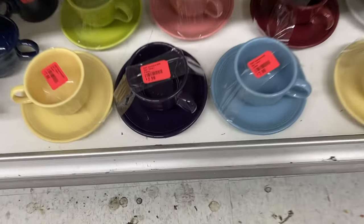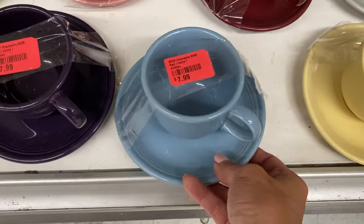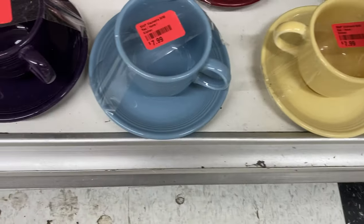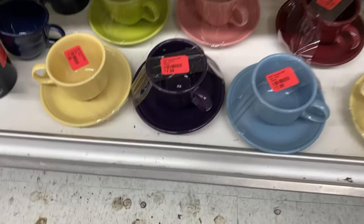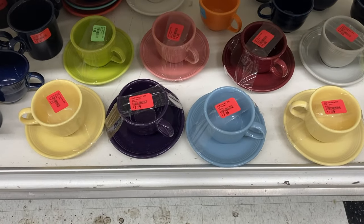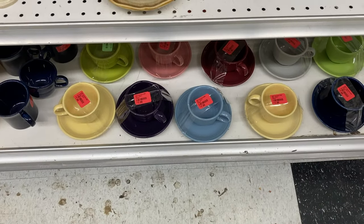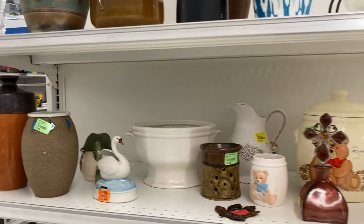On this end cap there was a whole series of Fiestaware teacups and saucers in a lovely array of colors. But at seven ninety-nine I don't think I could have even doubled my profit very easily with these, even though they were kind of awesome and striking looking.